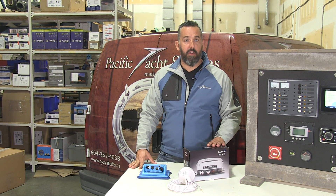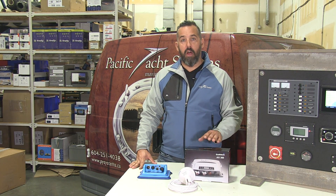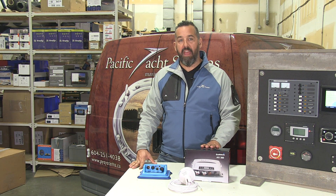If you've got any further questions and are trying to figure out which AIS solution is right for you, give us a call or contact us at Pacific Yacht Systems and we'll be glad to help. Thanks for watching.